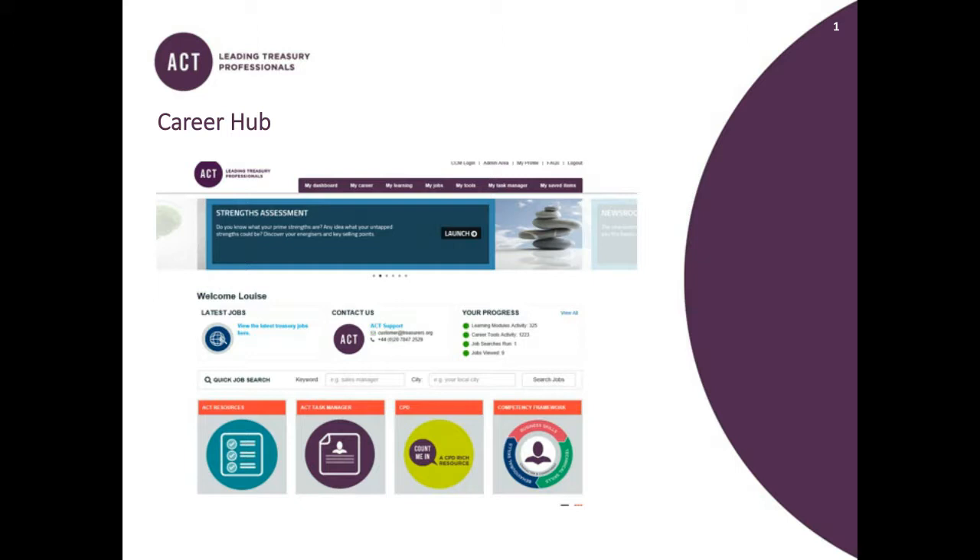We launched the Career Hub way back in 2015 as a free member resource to support the business and behavioural skills in the ACT competency framework. We were very aware that we had lots of information for the technical area in the competency framework but we wanted to provide extra support for the business and behavioural skills. We currently have about 100 to 120 members who access the Career Hub every month, which works out at about 1,500 activities every month.